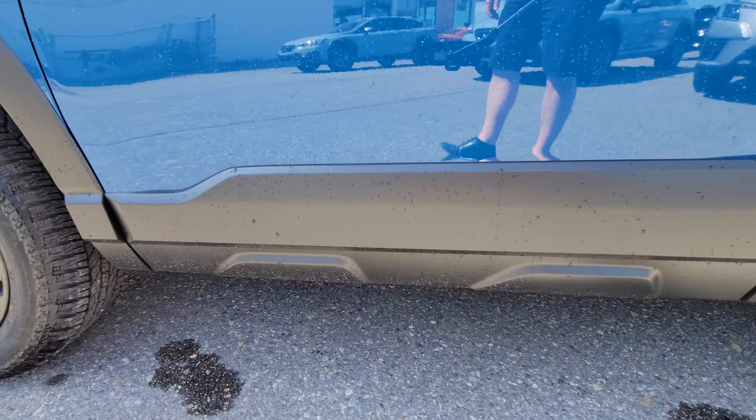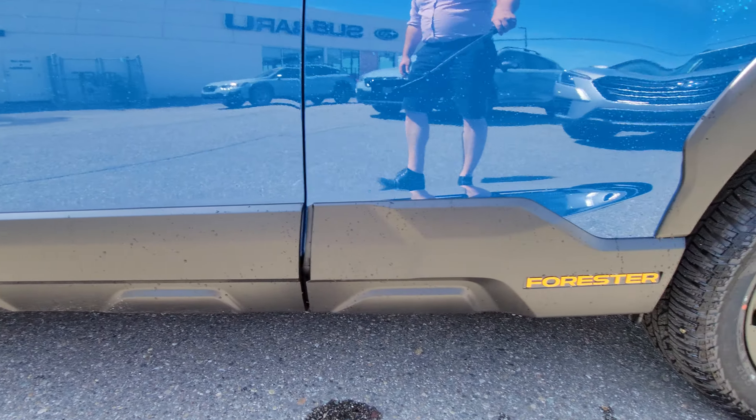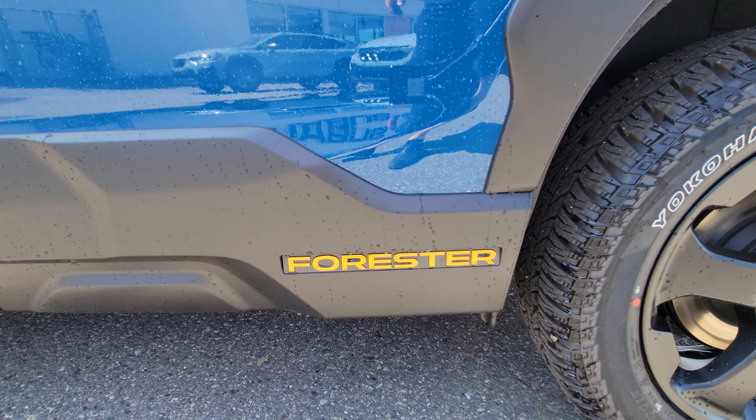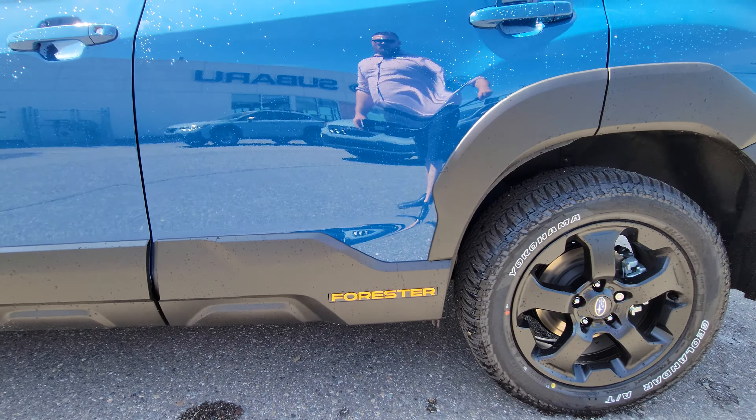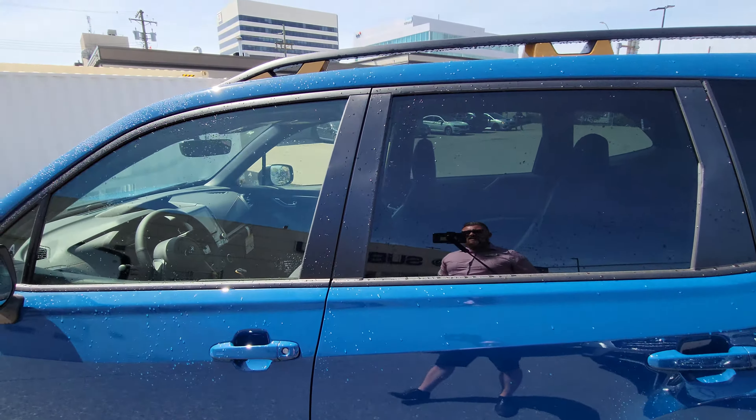More cladding along the bottom, and you do get anodized copper Forester badging, which looks really nice — especially on the Geyser Blue.